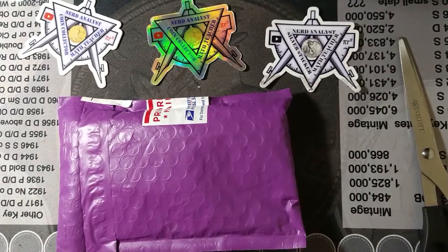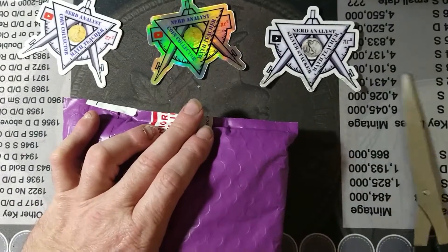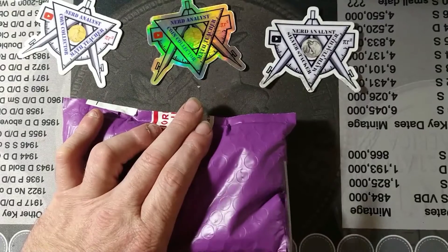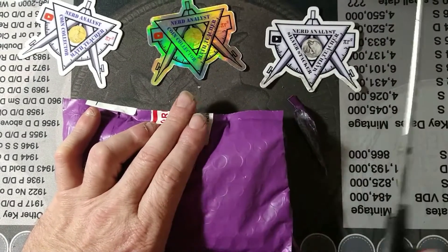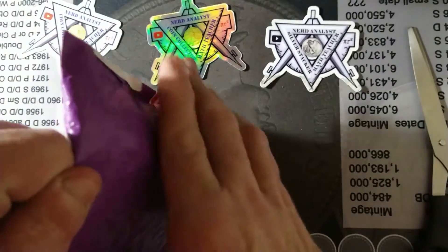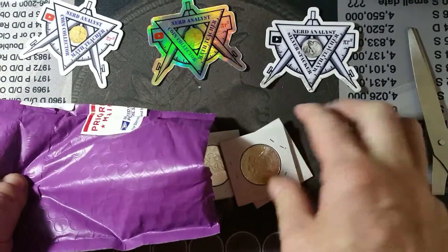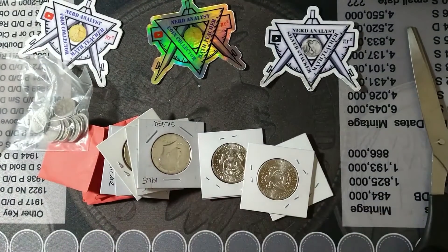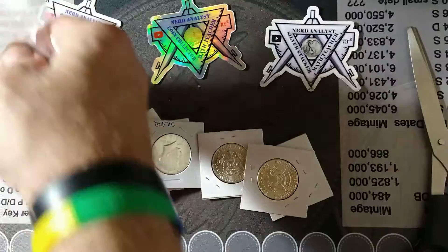Analyst here with a mail call from Michigan mud digger. I picked up several things from him at an auction, so I'm going to dig in and see what I got. Let's get into it.